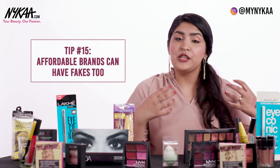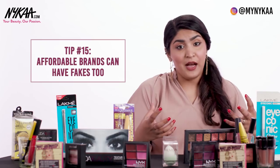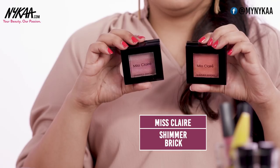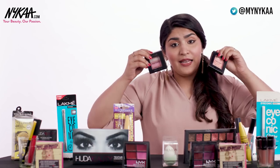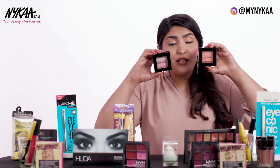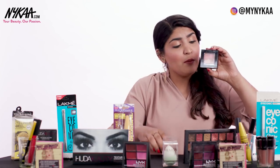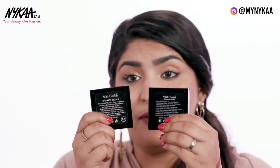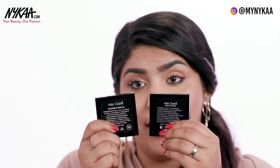If you think only high-end and expensive brands have fake counterparts, you're wrong. Here I have a fake for Miss Claire — which is already affordable — but there are definite fakes in the market. The packaging of the original Miss Claire Shimmer Brick set is way more sturdy and well made, while the fake's packaging is pretty flimsy and feels like the plastic could snap anytime. When you look at the back of the product, there's a clear difference in the font, the way it's written, and the text spacing.